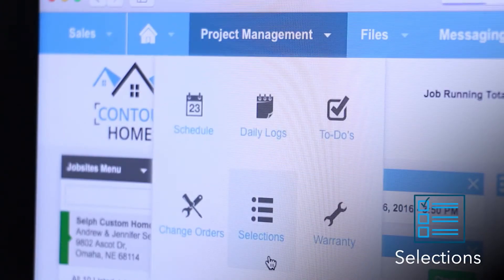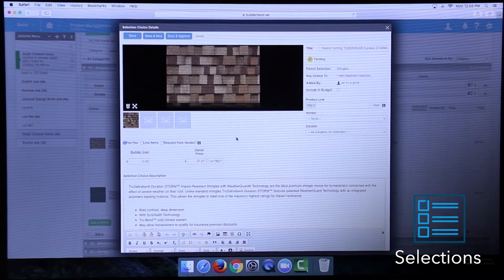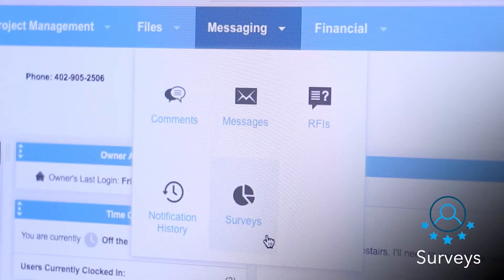Depending on the system you go with, you might find some of the features a tool like Salesforce or HubSpot would have, including lead management, email marketing, and pipeline management.